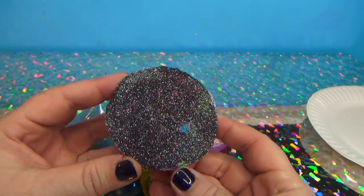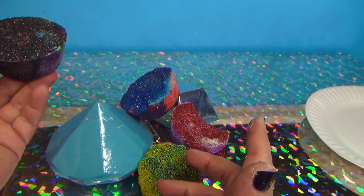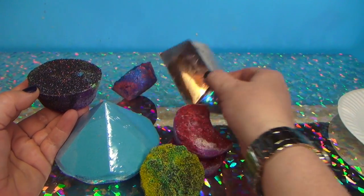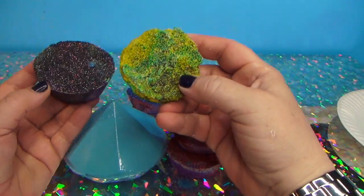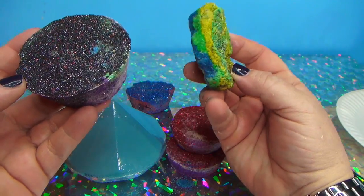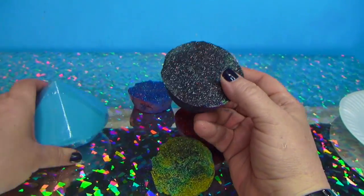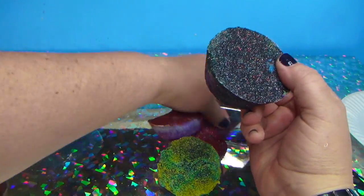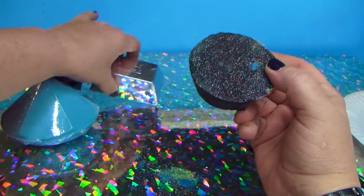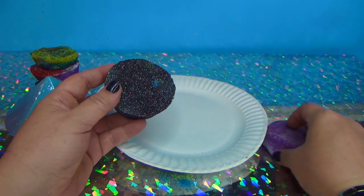Hey everybody, welcome to Funhouse TV! These are the brand new black diggits — these are diggits from the diggit company, and these are diggits that I made. We're going to do Funhouse TV diggits versus the diggit company's diggits and see which ones are better.